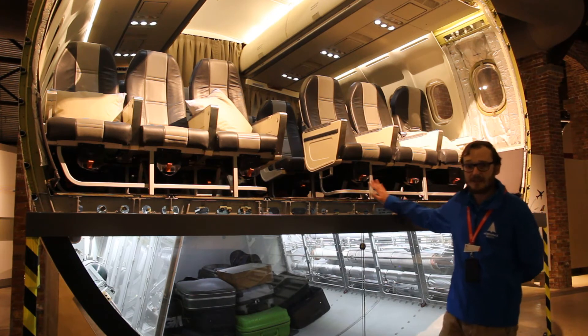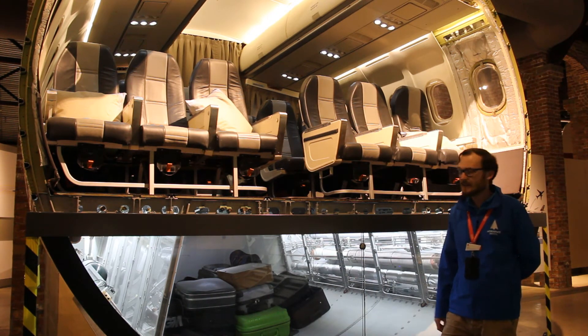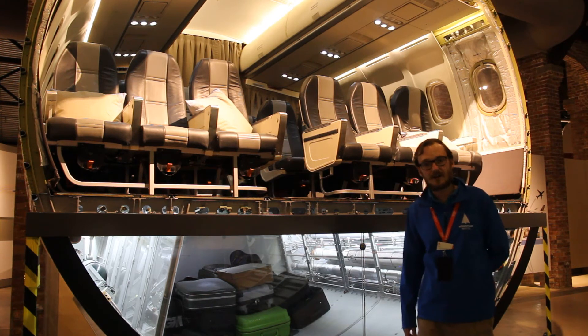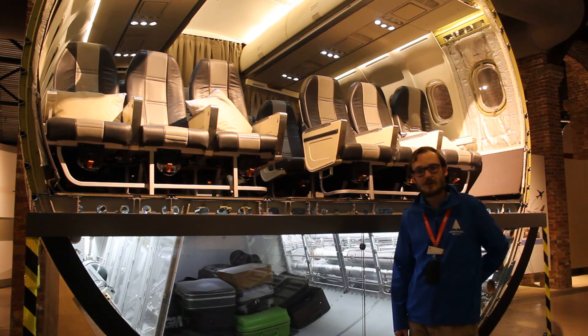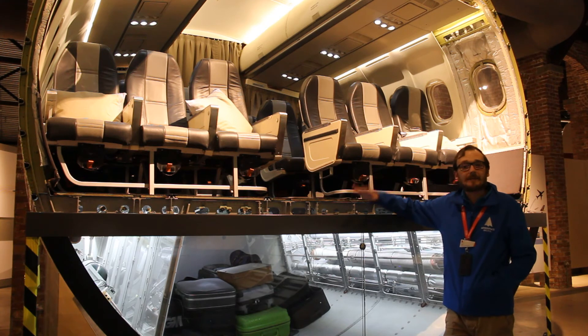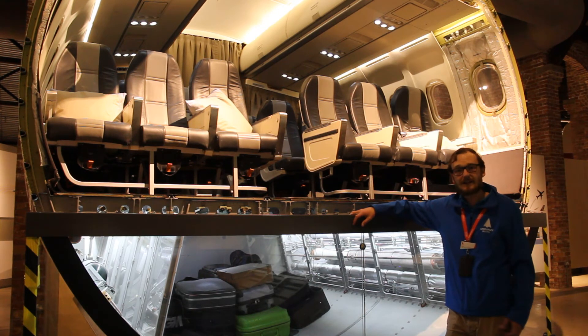Airbus are using a BAE 146 for an exciting new project. They are testing electric engines and hybrid engines, and so they've replaced one engine on a BAE 146 with their new electric engine. This could be the beginnings of the future of a cleaner and more efficient way of flying. By combining electric engines with conventional and using hybrid engines, eventually we'll be able to reduce the carbon emissions of aircraft.